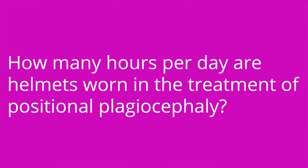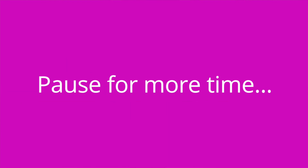The answer is a supine position. Question number two: how many hours per day are helmets worn in the treatment of positional plagiocephaly? The answer is 23 hours per day.